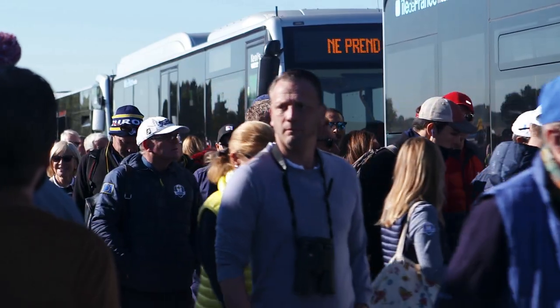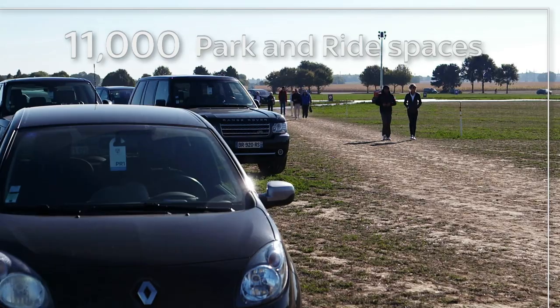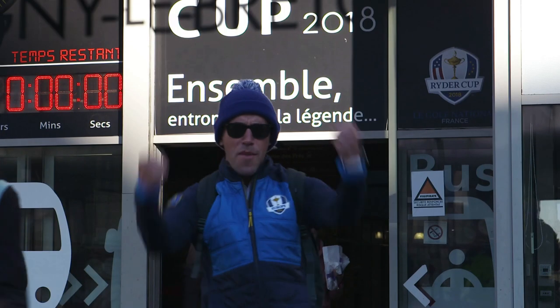We bring people to Le Golf National — we have two bus terminals, one in the east and the other on the west side, and we bring them from two train stations and four park-and-ride locations. We need to ensure that people travel safely from their home to here, and we are very happy to make it happen in the best way possible.